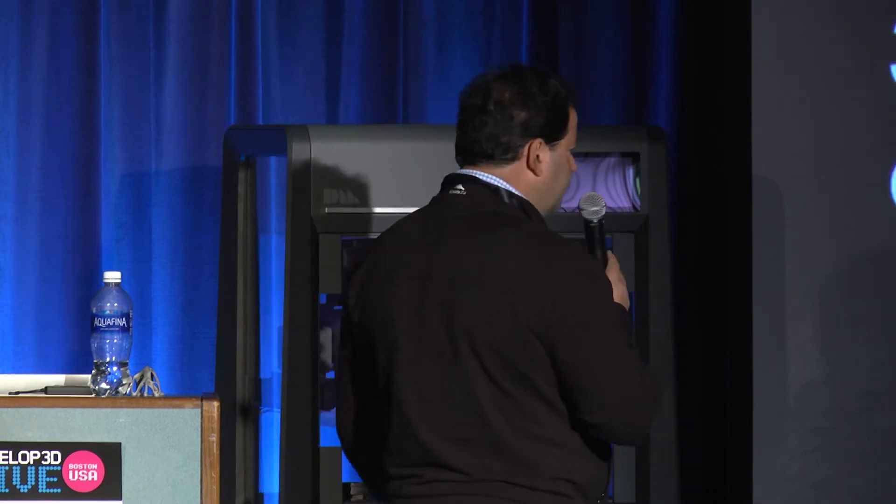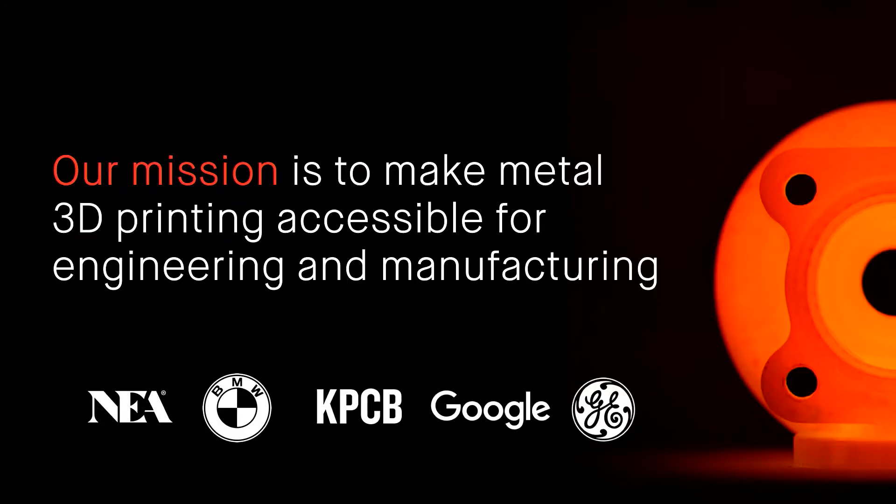We started our company to change that. We have raised about $212 million to do this. We have a team of about 180 engineers in Burlington — a pretty well-resourced team. And we have backing from folks like General Electric, Google, Kleiner Perkins, BMW, and NEA.